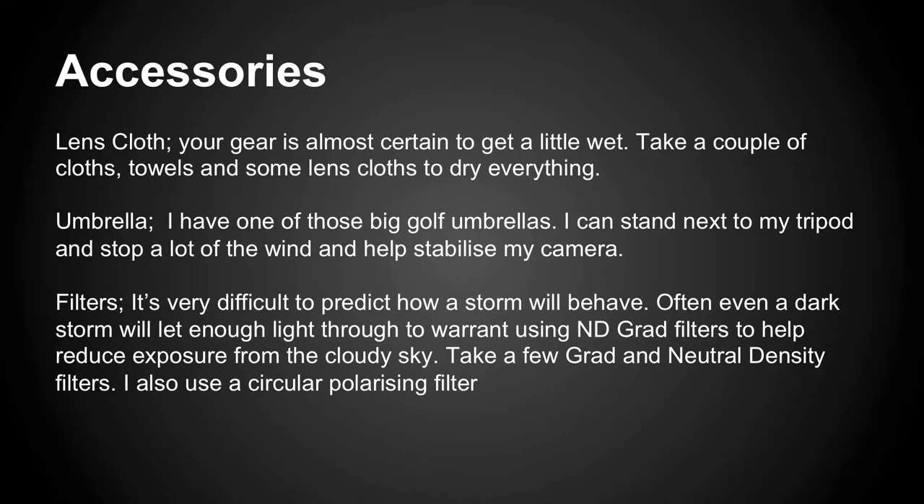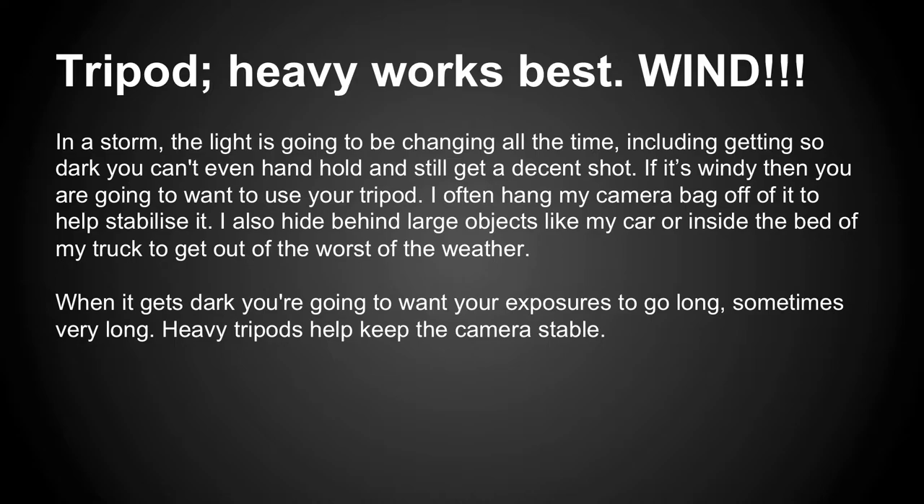During the day I use NDs and graduated NDs to cut down the light and get longer exposures. You really need to be under about a 60th of a second for the lightning trigger to pick up. I also use the polarizer — it darkens the sky during the day, cuts down reflections, and saturates the picture, just like a landscape polarizer. It doesn't work too well on the 10-24 because at 10mm it's so wide you can see the band of polarization, so I don't usually use it on the 10-24.